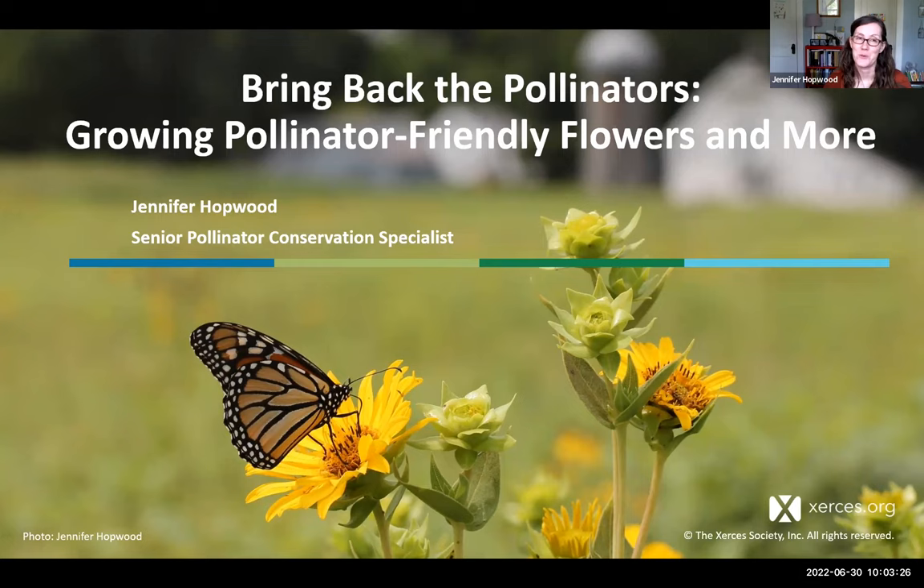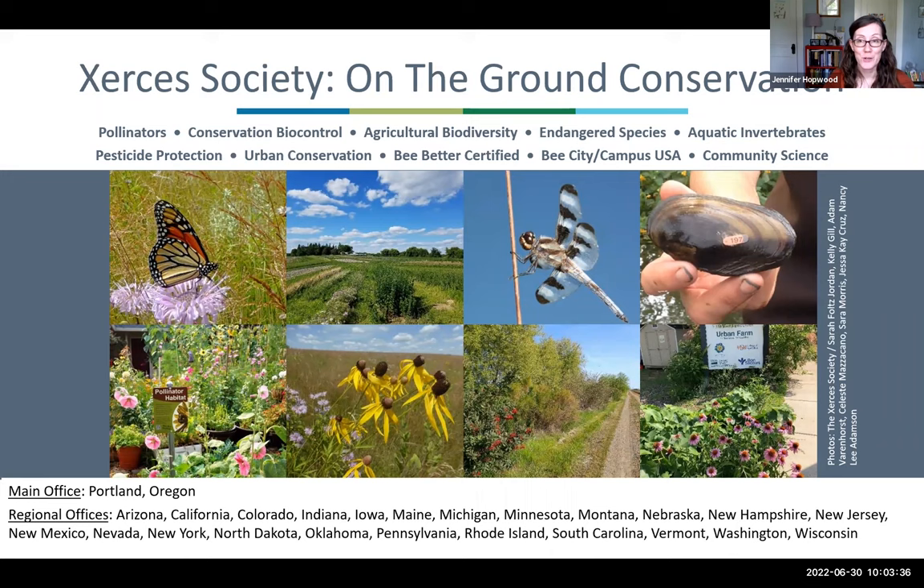Thanks to all of you for joining us. We're focusing on growing pollinator-friendly flowers and more. I want to start off with a quick word about the Xerces Society. If you're here, you probably know a little bit about us, but just in case you're new: we're a non-profit conservation organization and we work to protect invertebrates and their habitat. We have been around for over 50 years now, which is really exciting.